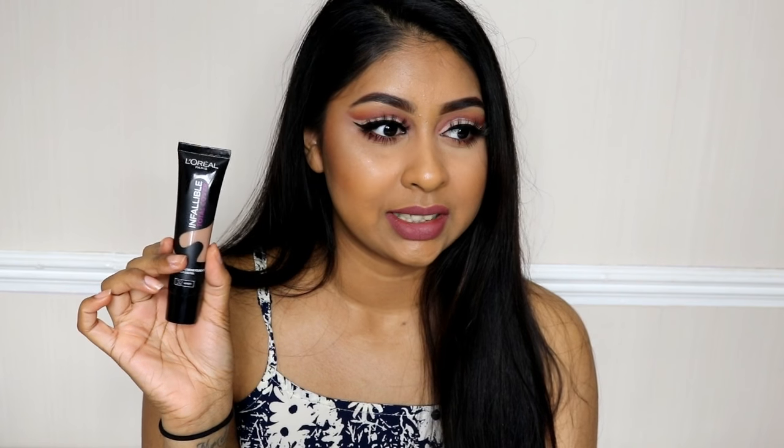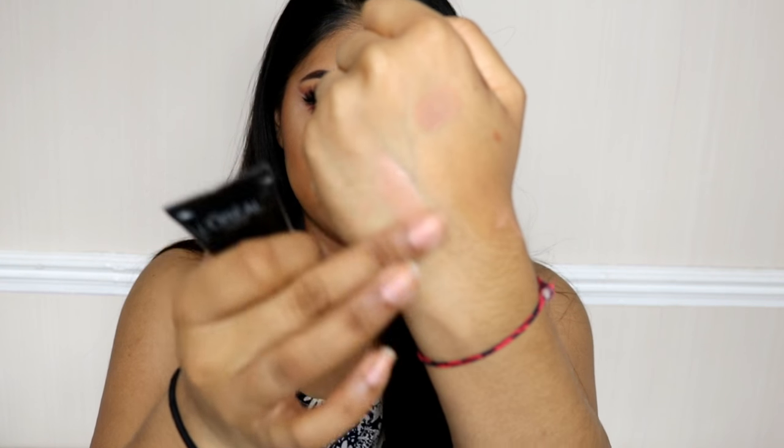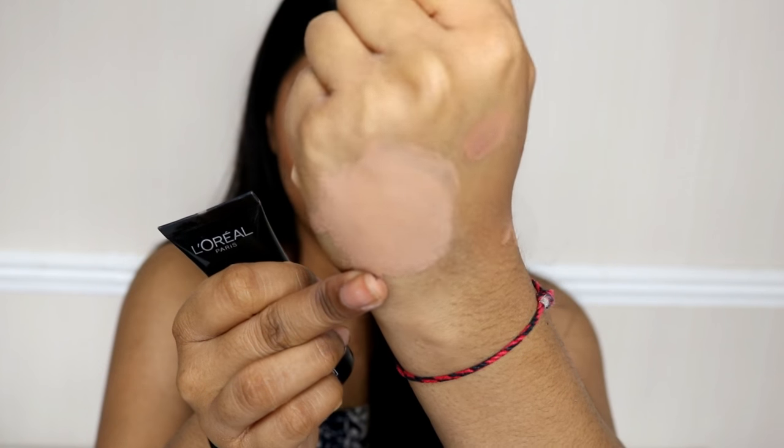The first one is the L'Oreal Infallible Total Cover Foundation. This recently came out in the UK and I saw Jamie Genevieve using it to cover tattoos — I thought, oh my god, this is proper full coverage, I need to try it. But when I looked at the shades online, I was disappointed by the colour range as usual. I got the shade Amber, which looks absolutely grey on me. I actually bought this online, so it's kind of my fault — but look, the more I blend it, the more grey it looks.